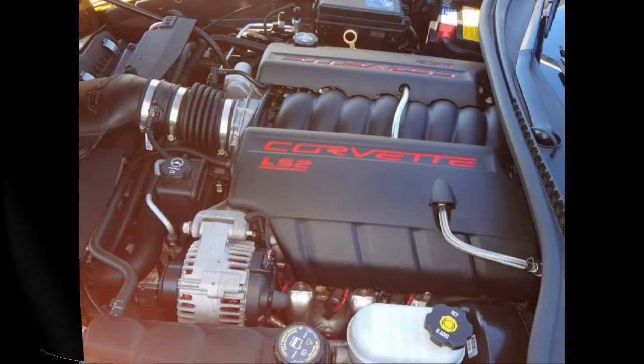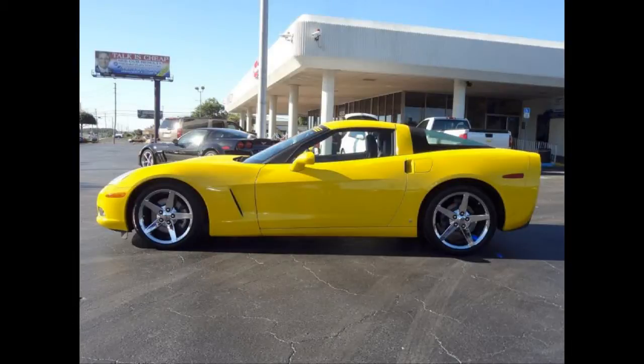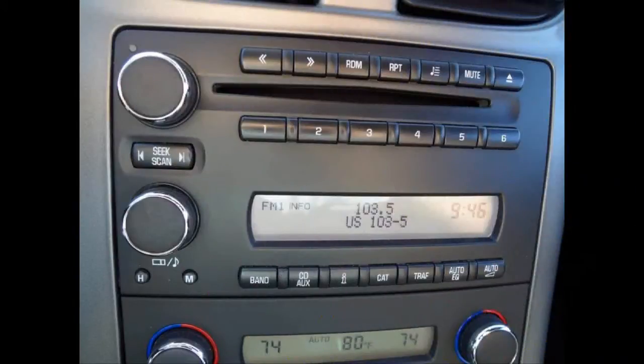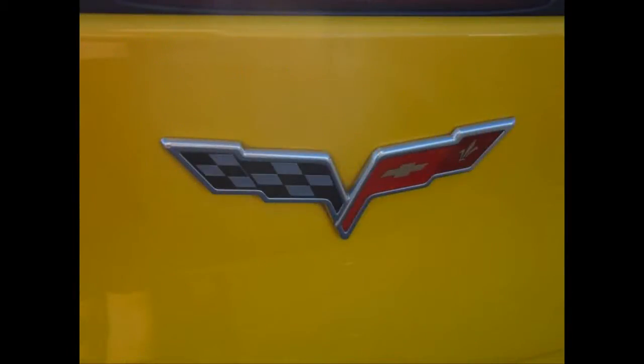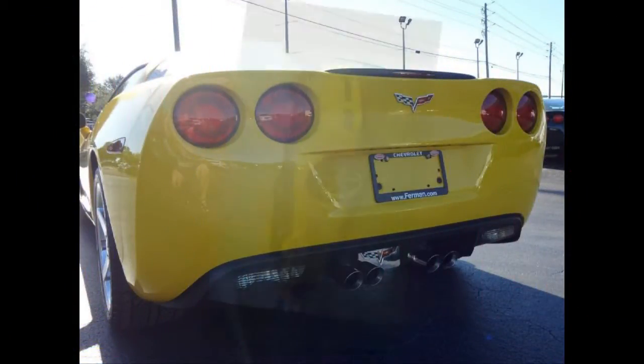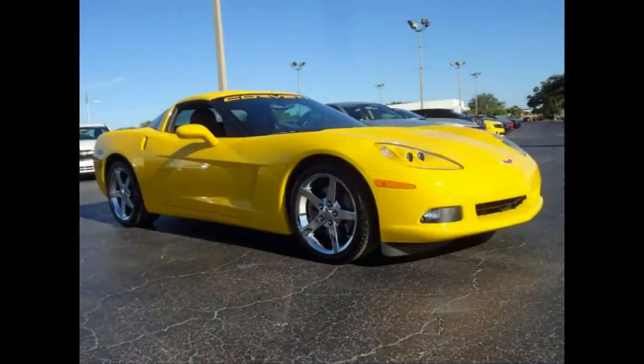Some of the features are an AM-FM stereo with a compact disc, MP3 player and a 7-speaker audio system, cruise control, dual-zone automatic climate control, power 6-way adjustable driver's seat, daytime running lights, halogen front fog lights, and a removable roof panel.